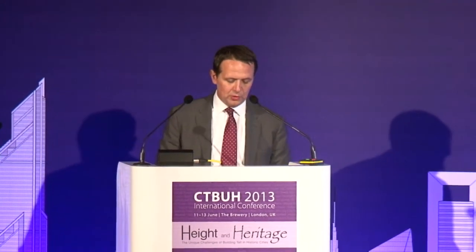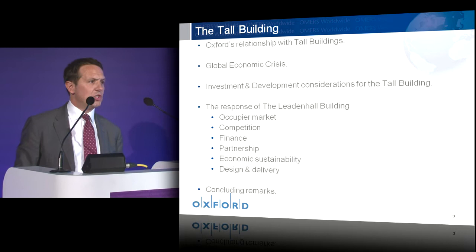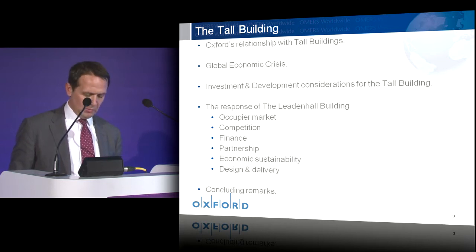Today I'd like to share a little about Oxford Properties, who we are and our relationship with the tall building; to consider the global economic crisis and its impact; to consider the investment criteria and considerations we now have for the tall building and how the Leadenhall building responds — with a focus on the occupier market, competition, finance, partnership, economic sustainability, design, delivery, and closing remarks.